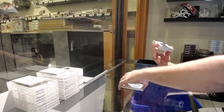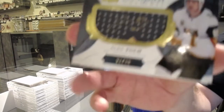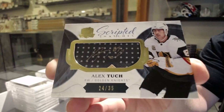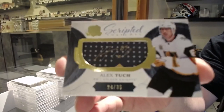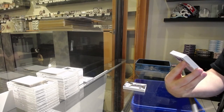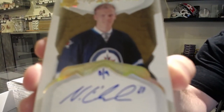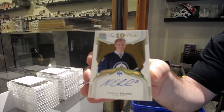We've got for the Vegas Golden Knights, number to 35, Scripted Swatches — Alex Tuck. Holy Jesus, it's like a super pack. A Top 10 Picks Autograph, number 8 of 9, for the Winnipeg Jets — Nikolai Ehlers. 8 of 9 — Ehlers!